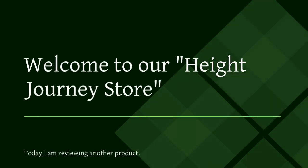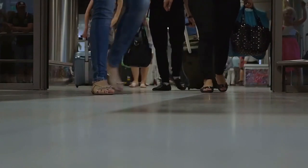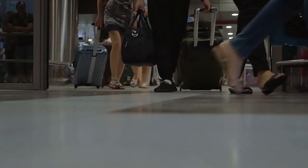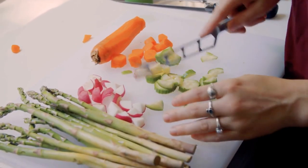Welcome to our Height Journey Store. Today I am reviewing another product. Discover the freedom of mobility with the MedWarm Aluminum Lightweight Wheelchair, a fusion of design and function.